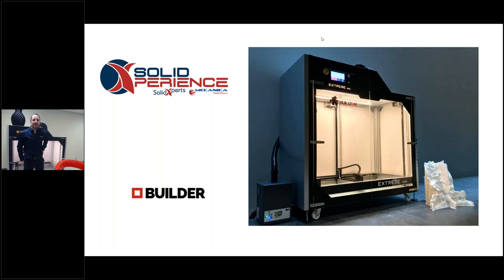Good afternoon, everyone. My name is James O'Farrell. I'm the head of additive manufacturing here at Solid Experts. Today we're very excited to present our new partnership with Builder 3D. It is a company from the Netherlands. They've been in business now for the last 11 years. They've focused their energy on large-scale printing, which you can see behind me here. The goal for us at Solid Experts is to expand our portfolio.